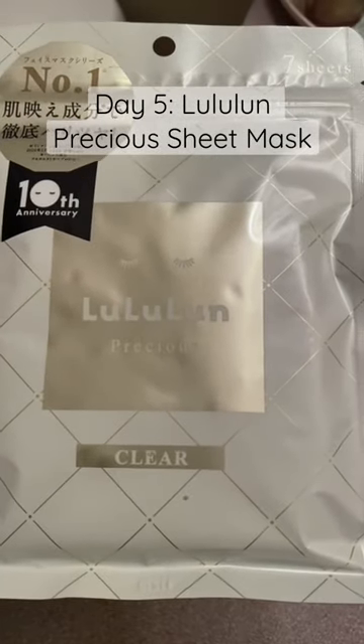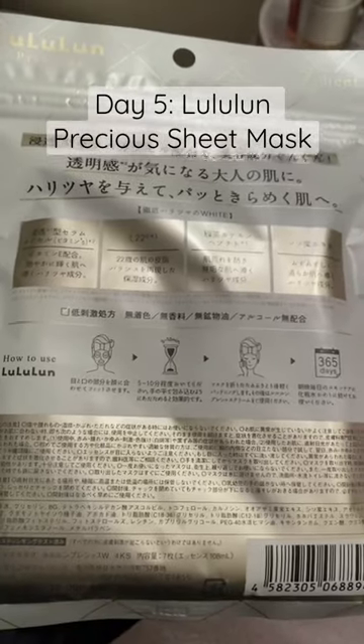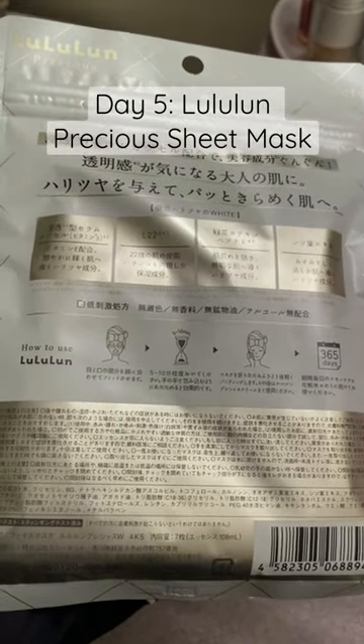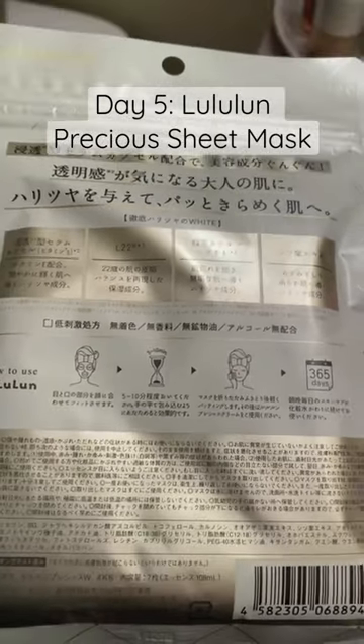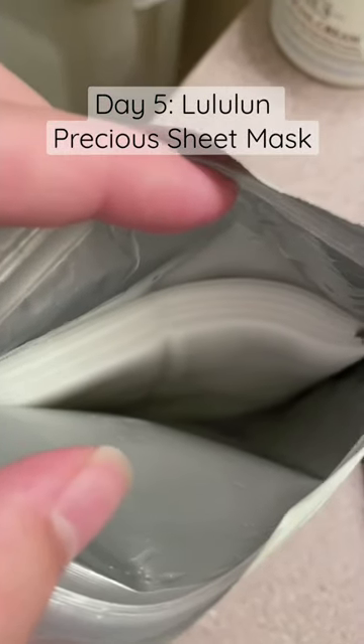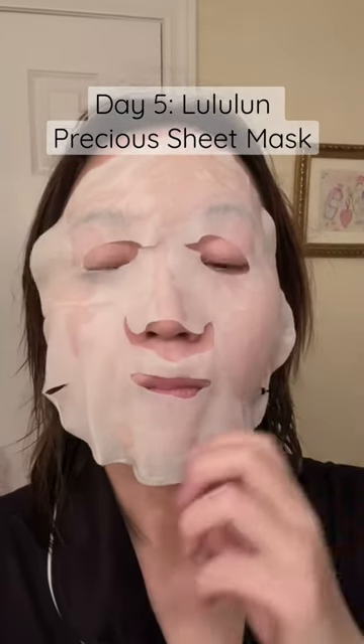Yesterday's Lululun Travel Edition mask was too rich for me because of how oily it left my skin feeling. Today I'm trying one from their Precious line, which is an upgrade from their regular series. The main feature of the series is the Special Beauty Ingredient L22, which is a plant-derived complex oil that delivers the healthy sebum and water balance of a 22-year-old's skin.